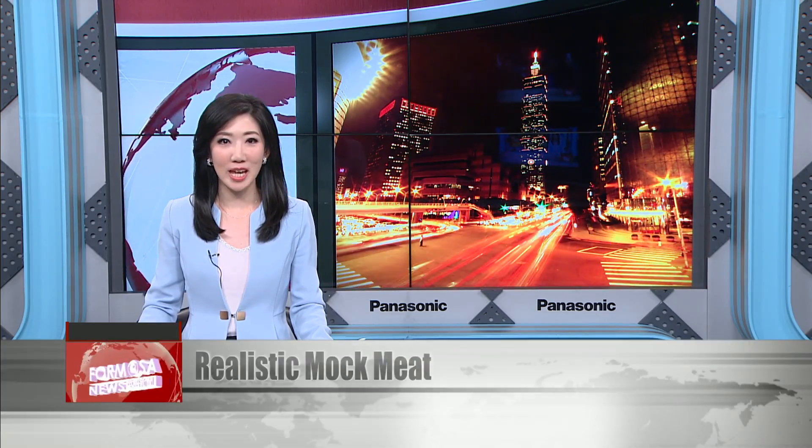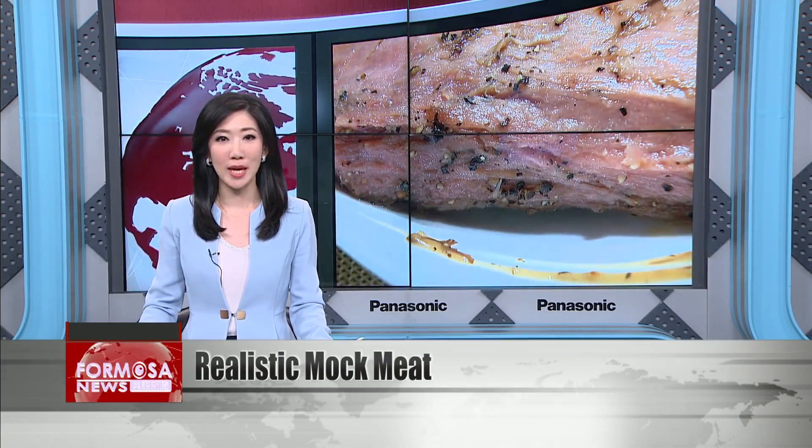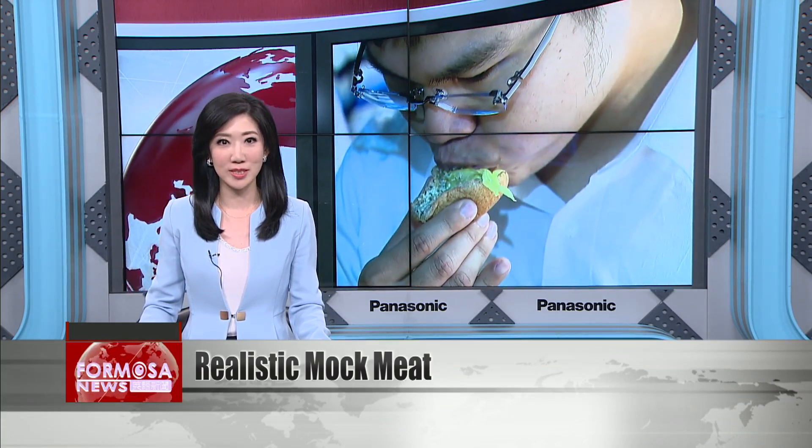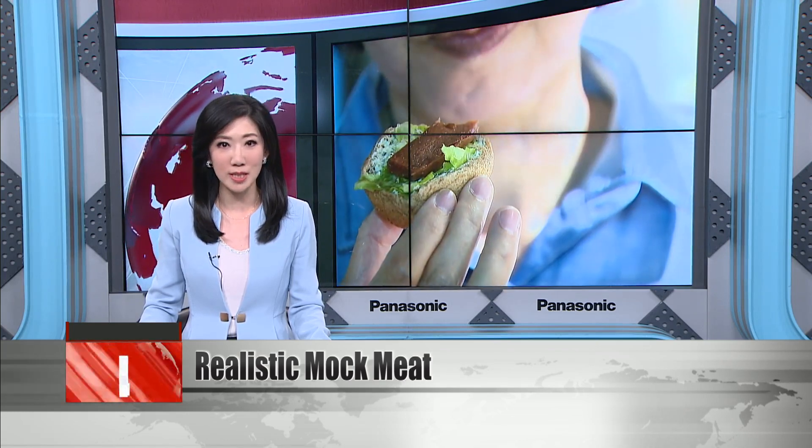U.S. companies like Beyond Meat have put fake meat on the map by making beef-like burgers with plant proteins. And now Taiwan has unveiled its own highly realistic meat alternative.